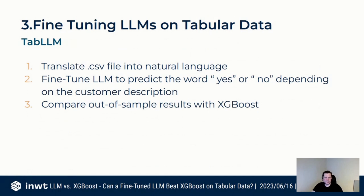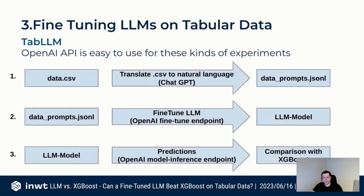We fine-tune the model to predict that word outcome instead of the zero/one used in a standard machine learning model. The whole pipeline is: take your CSV data, translate it to natural language — we used ChatGPT and the OpenAI APIs for the whole experiment because it's easy to use. The translation step produces your data prompts file, then the fine-tuning endpoint gives you the trained model for predictions, which you then compare to XGBoost.